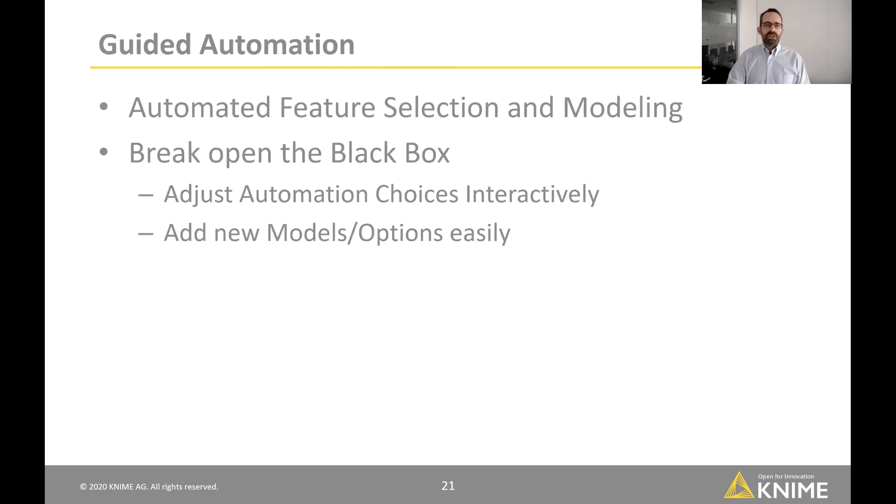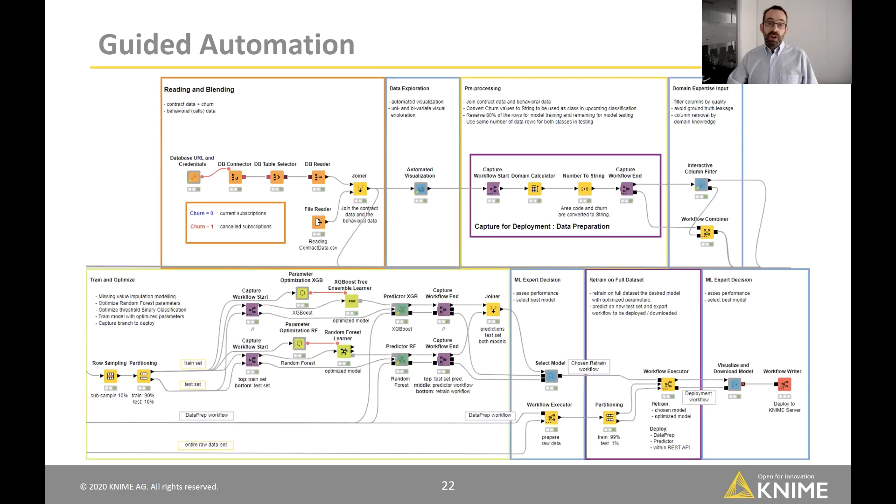The second example is guided automation — automated feature selection and model building with the ability to break open the black box, without relying on a vendor's opaque automated machine learning environment. You can add your favorite models because in the end it's just a KNIME workflow. The workflow does data blending, captures a data preparation step for automatic deployment, allows user interaction to select which columns to include or exclude, trains two different models, optimizes them, and lets the user select the final model.